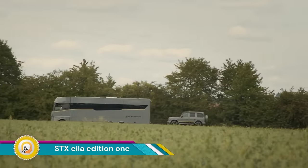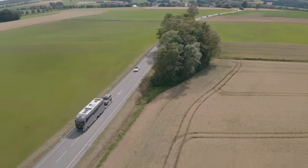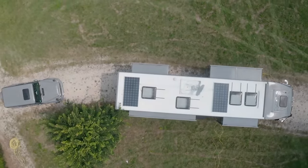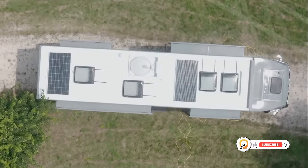The STX Isla Edition One is a luxurious motorhome built in collaboration between STX Motorhomes and Isla, a hospitality rental park company. This machine is designed to redefine luxury motorhome travel, combining features of motorsports, luxury travel, and yacht design.